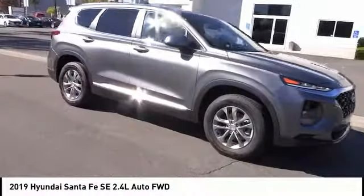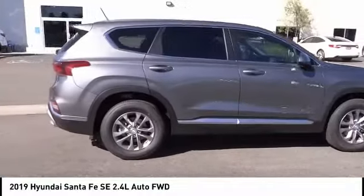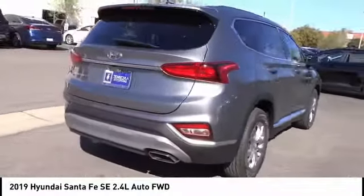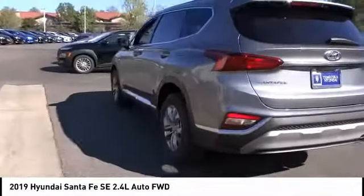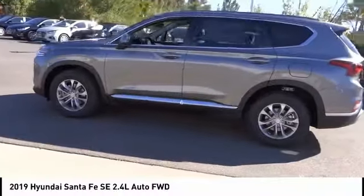We are pleased to show you the 2019 Santa Fe — style, quality, performance, value. Need we say more? It is priced below $25,000, and this vehicle has less than 100 miles. Here are some of this vehicle's great options: